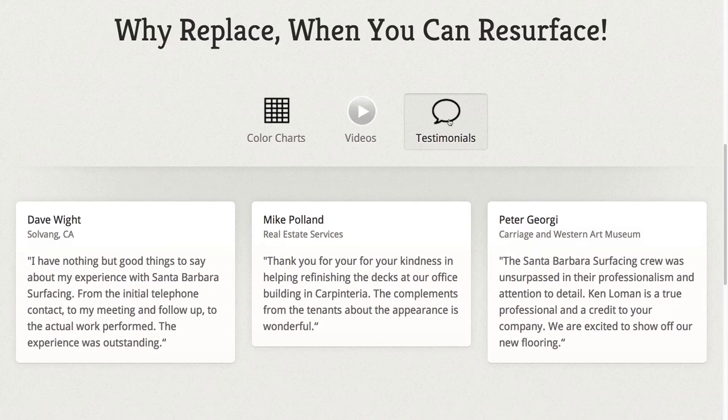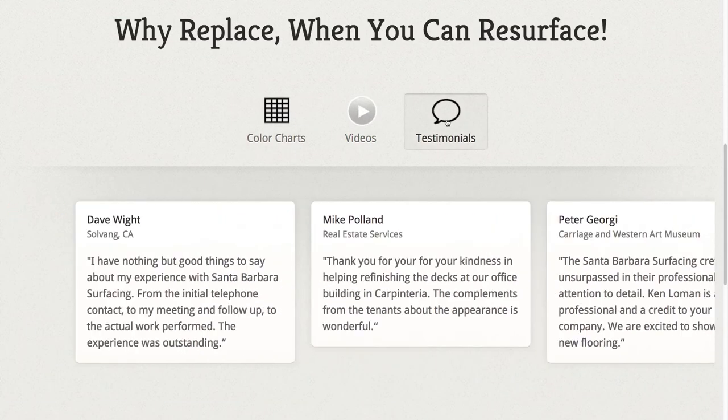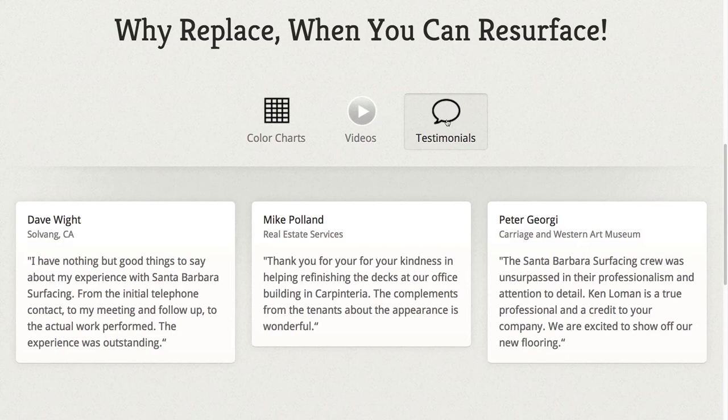Showcasing testimonials on your website is a great way to build trust and make your website feel more personal and friendly. For Santa Barbara Surfacing, we placed their testimonials in a scrolling tab to maintain the clean look and interactive feel of their website.